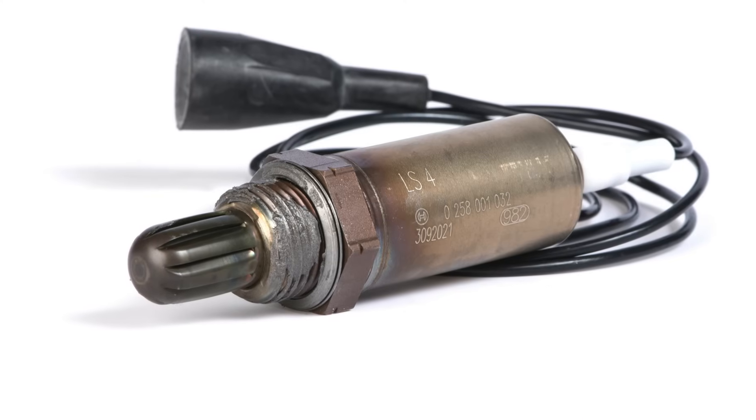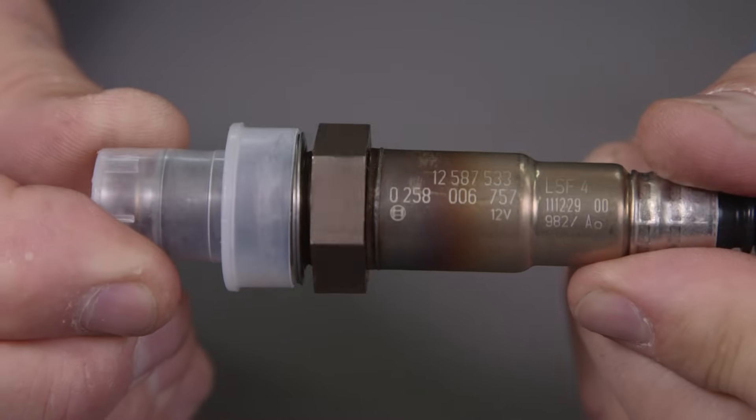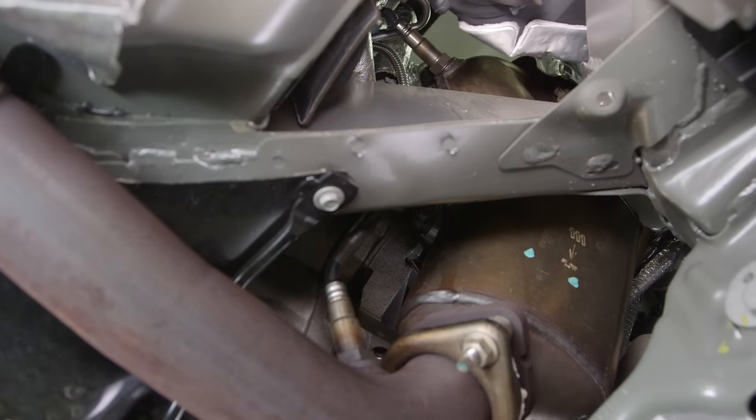Bosch invented the automotive oxygen sensor in 1976 and has been a leader and primary innovator of the technology ever since. Today Bosch is the largest original equipment producer of oxygen sensors and the brand preferred by automotive technicians in the independent aftermarket.